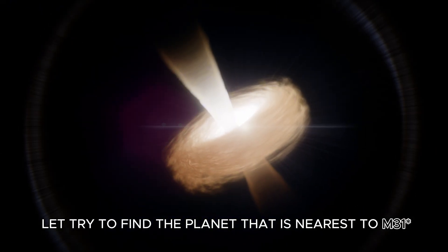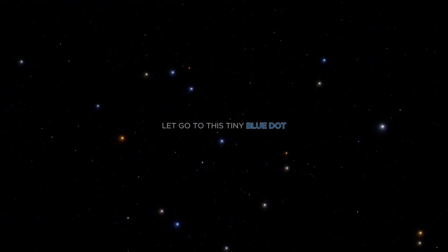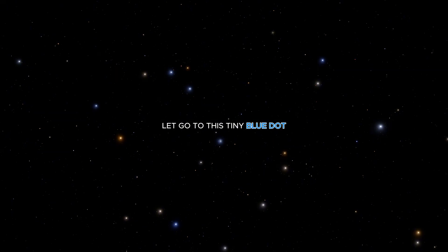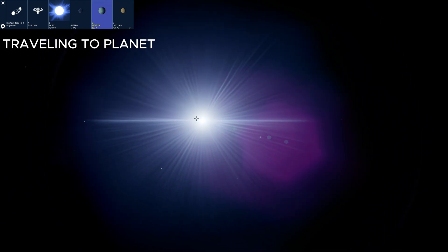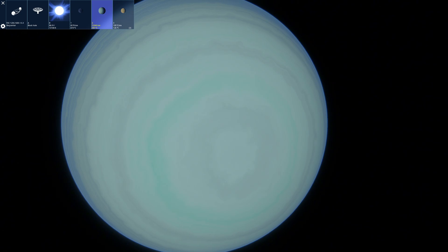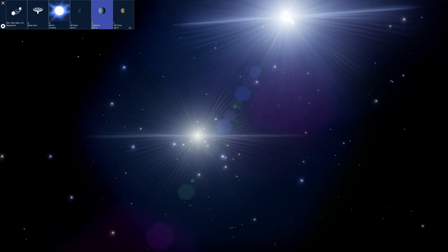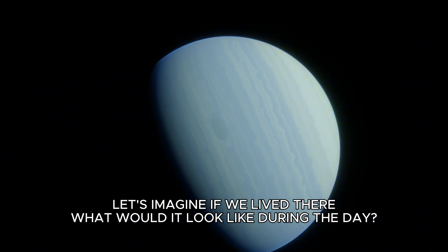Let's try to find the planet that is nearest to M31. Let's go to this tiny blue dot. We will see too bright light. Let's imagine if we lived there. What would it look like during the day?